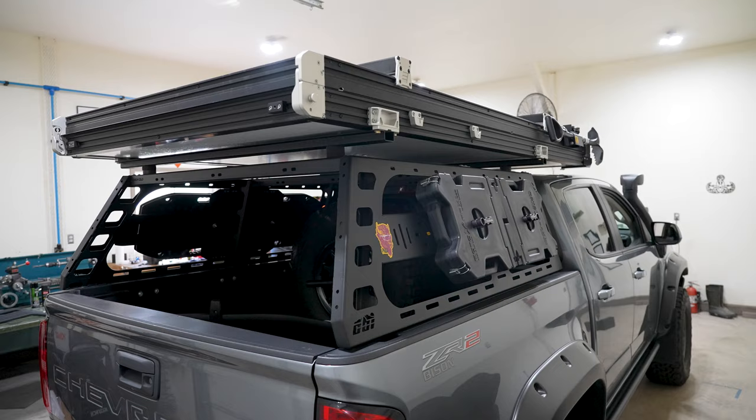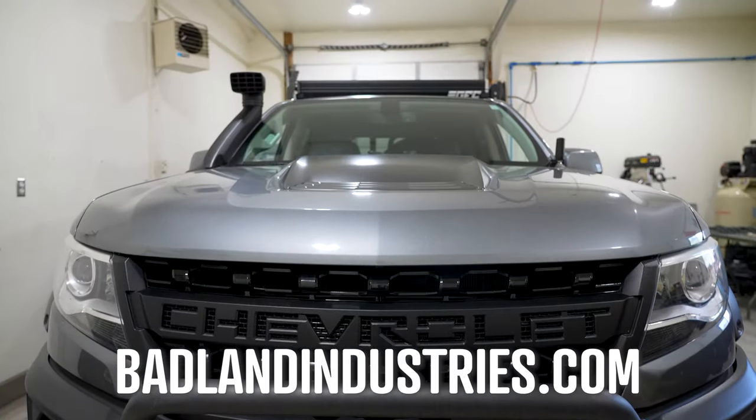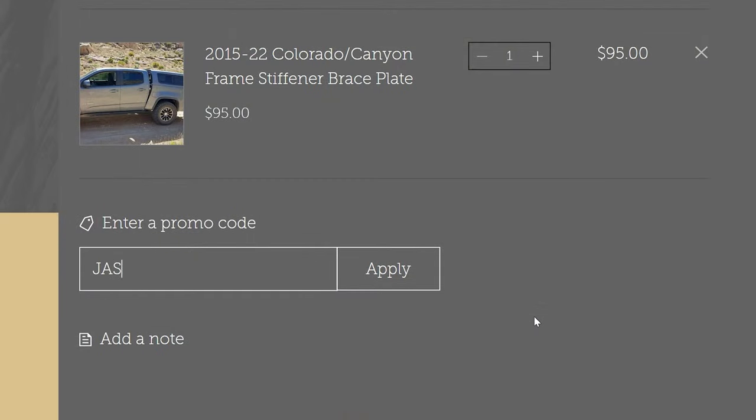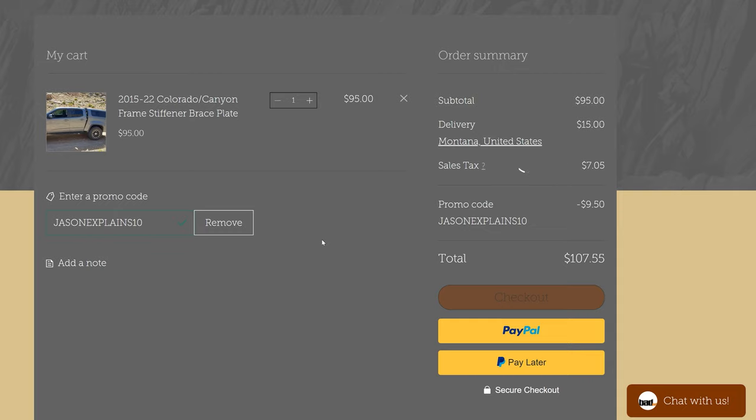Before the install begins, wanted to let you guys know that Badland Industries is offering a 10% off discount code to anyone watching this video. Simply enter JASONEXPLAINS10 at checkout. This isn't sponsored — Chris and I are not getting a commission. This is just a gift for you.